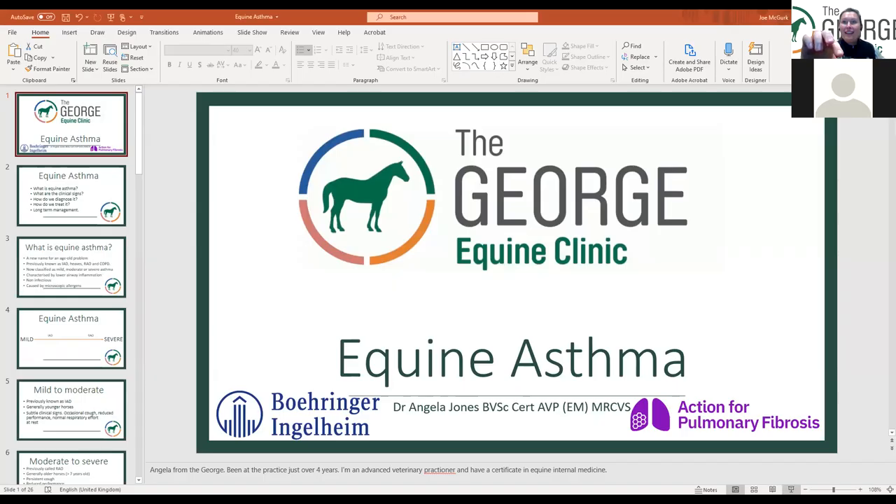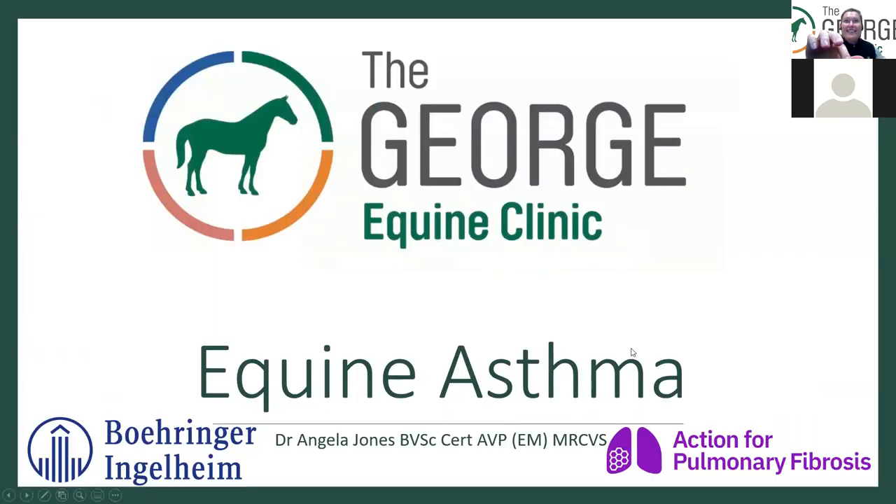And off we go. Hello, I'm Angela, I'm one of the vets at the George. I've been at the George for nearly five years now. I'm an advanced veterinary practitioner and have a certificate in equine internal medicine.